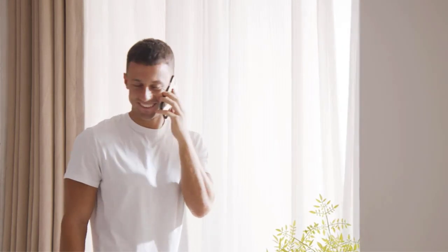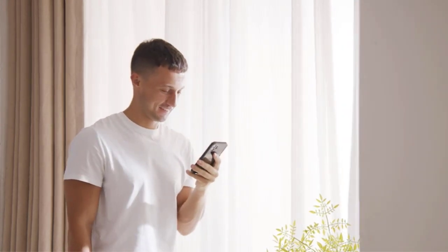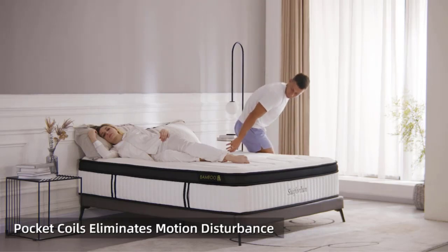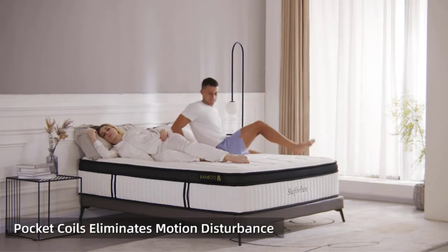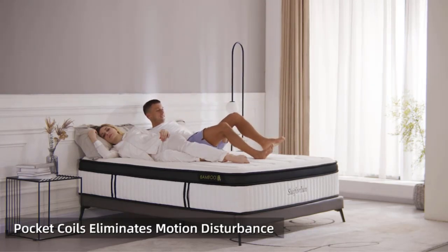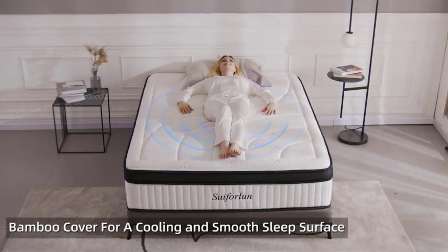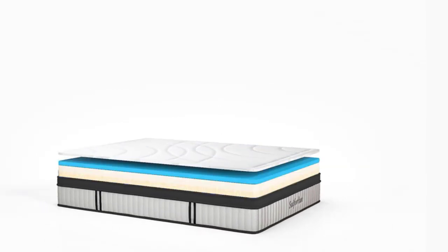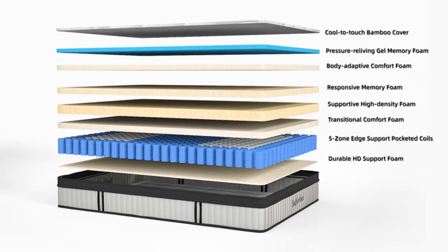As with any hybrid model, the individually wrapped coils make up the support base and yield individualized comfort by conforming to the body. This system also prevents motion transfer to let you sleep peacefully through the night. With twice as many base coils as other models, the Suiforlan mattress offers deeper and more cushioning layers. And while it gives great support, it doesn't feel too hard.